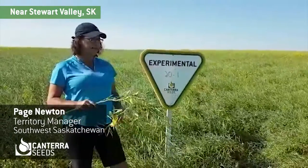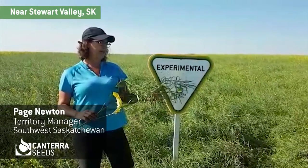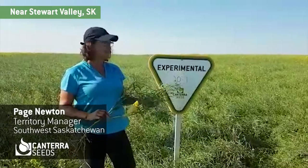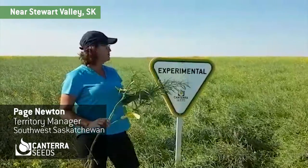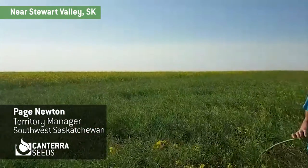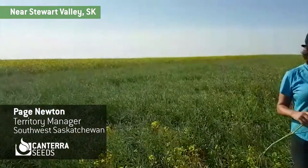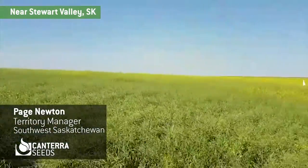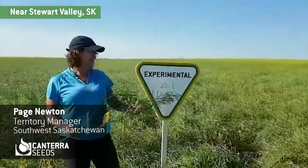What I'm standing in front of is a new Liberty Link canola that will be available through Canterra Seeds. This is Experimental 20-1. It's much earlier than the other varieties that we have in this trial. We've got Experimental number 2 over there, and over here in the rest of the field is L234PC.